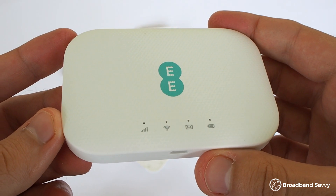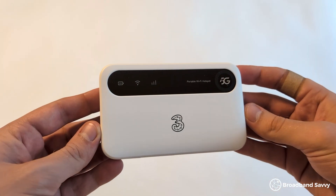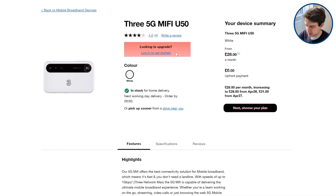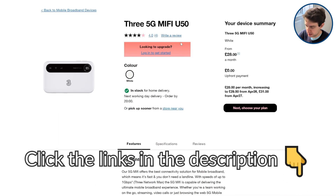Today we've compared 4G and 5G MiFi to see which is best to buy at the moment. But before we get started, thanks to 3 for sponsoring this video. Their 4G and 5G MiFi deals offer some of the best value on the market at the moment, especially if you want unlimited data, so click the links in the description to the 3 4G and 5G MiFi pages to see what deals they're offering.